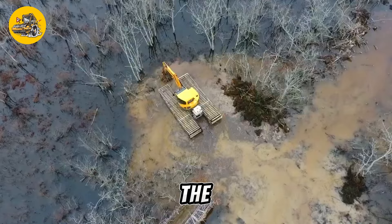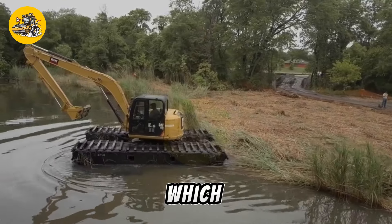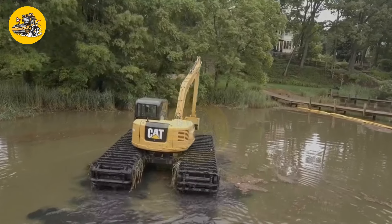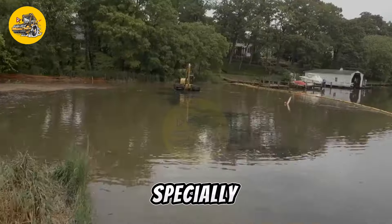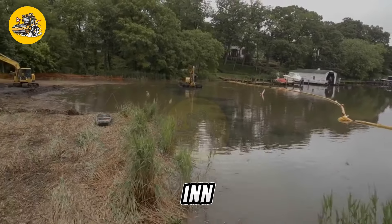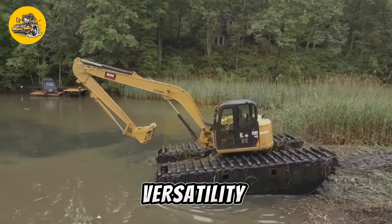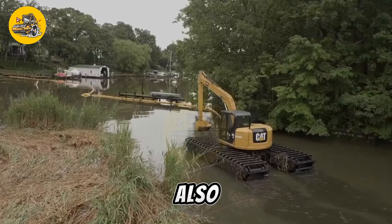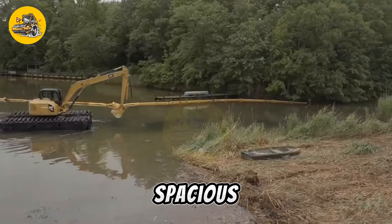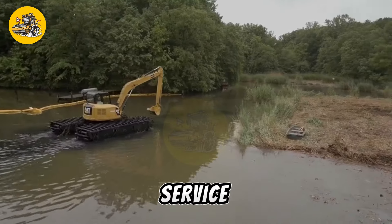One of the key features of the KAT Amphibious Excavator is its floating undercarriage, which allows the machine to float on water while maintaining stability and maneuverability. This undercarriage is equipped with specially designed tracks or pontoons that provide flotation and traction in water and on soft, muddy terrain. The KAT Amphibious Excavator is also designed for ease of operation and maintenance, equipped with a spacious and comfortable cab, intuitive controls, and easy access to service points, ensuring that operators can work efficiently and safely.